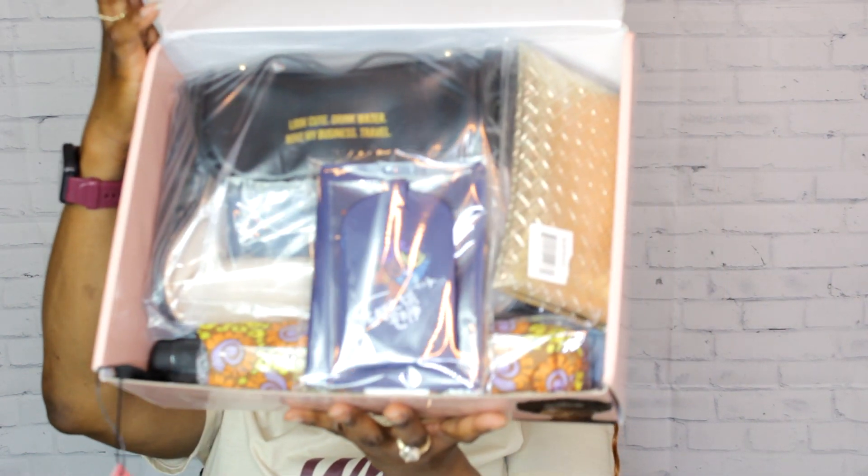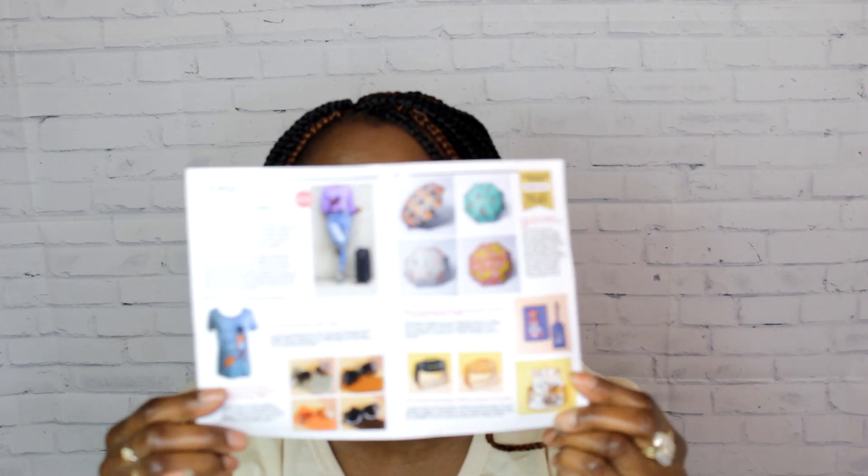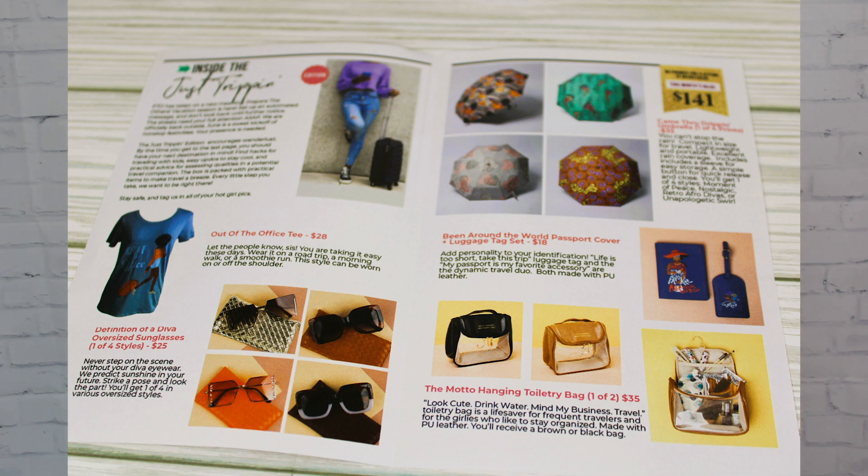Without further delay, we're going to get right into opening our Izzy and Liv box. Here's your sneak peek. They actually have a little card that opens up this month, which I thought was pretty cool. We still get the QR card on the back so we can have full access to the regular magazine — they always have articles and a playlist every month. This month's box is supposed to be valued at $141 and the theme is the Tripping Edition, so it's all about travel.